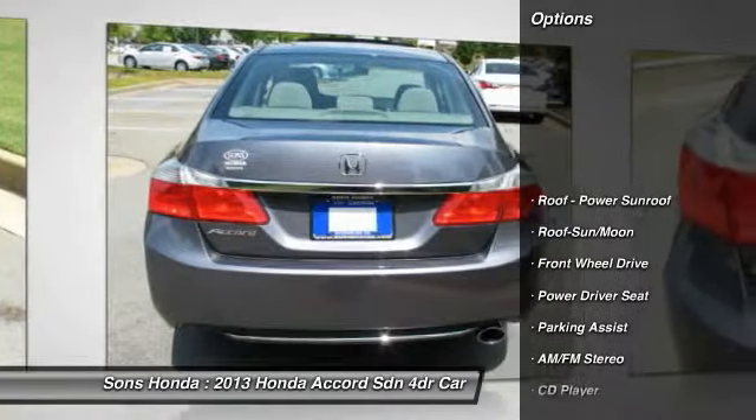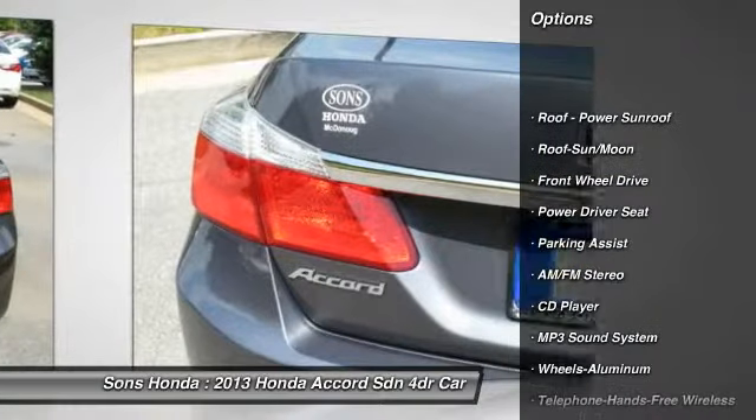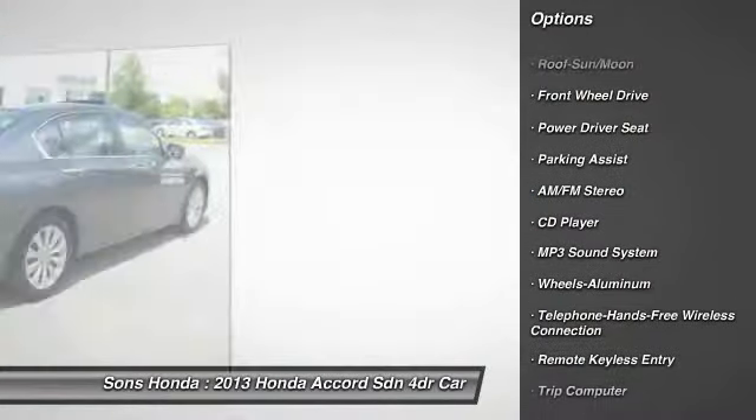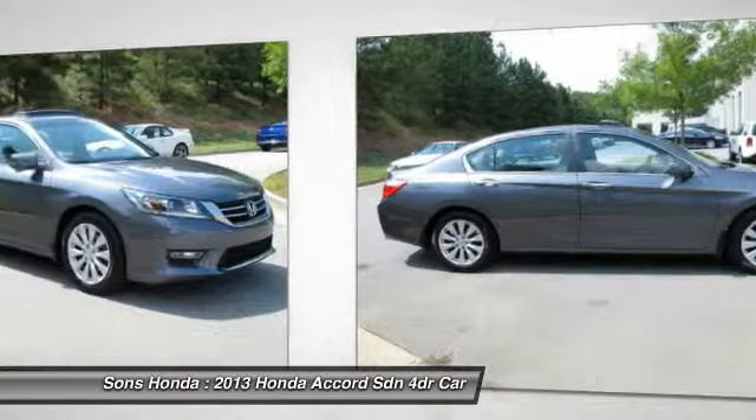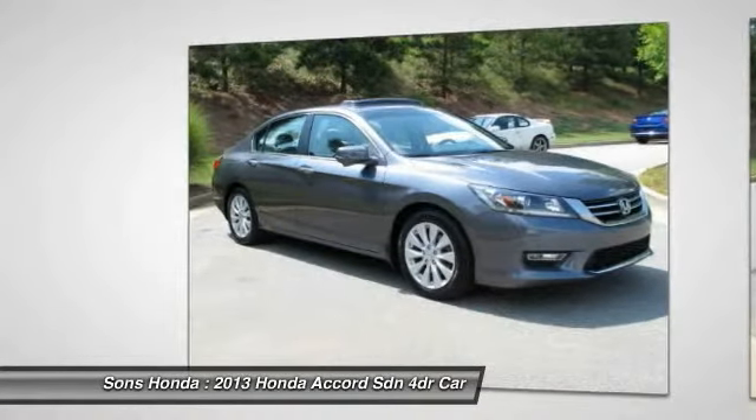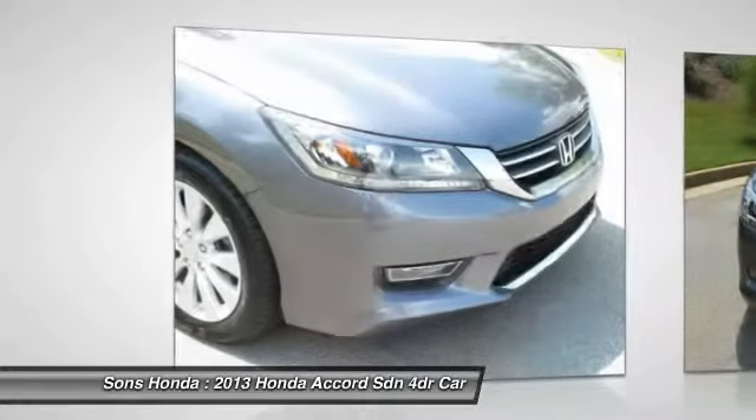Traction control, anti-lock braking system, moonroof, Bluetooth wireless data link for hands-free phone, front air conditioning, power steering, cruise control, aluminum wheels, AM/FM stereo radio, and rear defrost.